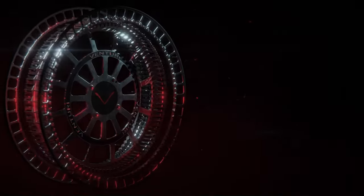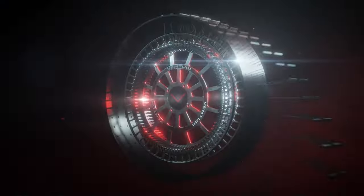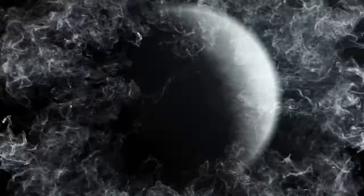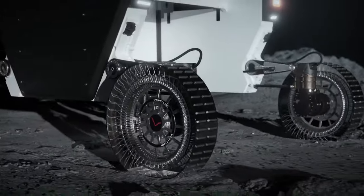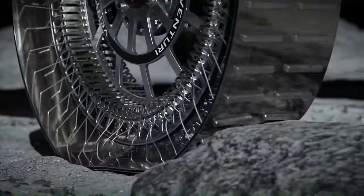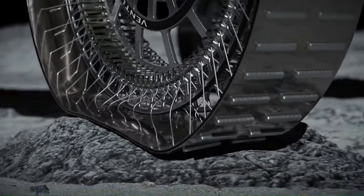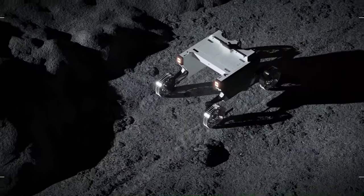Venturi Group is reinventing the wheel for lunar rovers with a hyper-deformable solution that can withstand the rigors of radiation and extreme temperatures on the moon's south pole. The wheel will be used on Venturi Astrolab's Flex Rover, a spacecraft that will be transported to the moon in 2026 by SpaceX's Starship rocket.